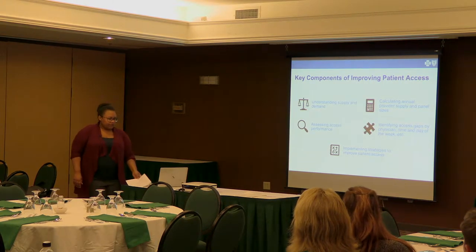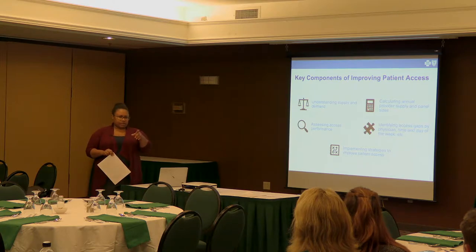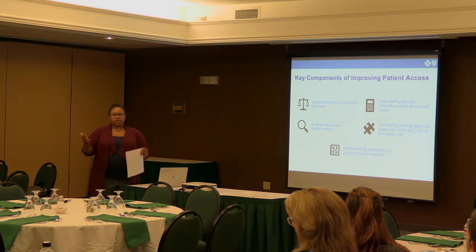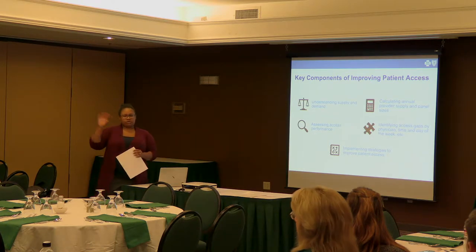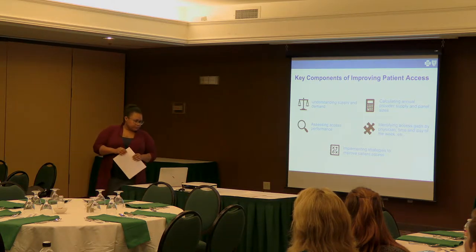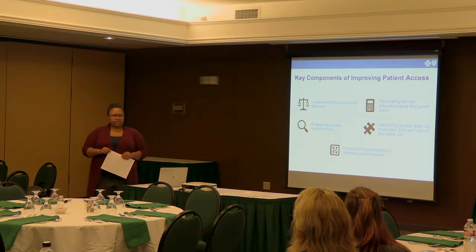Another component is identifying access gaps — specifically by position and by location. Where do you have extremely high demand and lower supply? How can you balance those things so that you can provide your patients that sense of continuity with their provider? And then, implementing strategies to actually improve access.